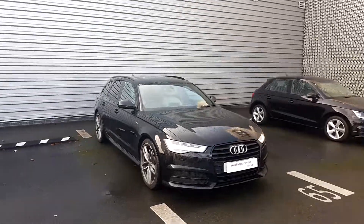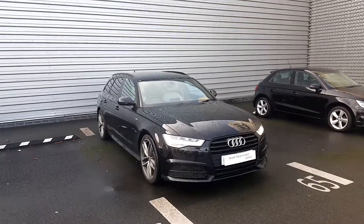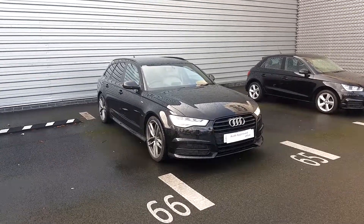Welcome to Audi North Dublin approved used online. Today we have the 2015 Audi A6 Avant Black Edition. This car has a 2-litre TDI at 190 bhp and has an S-tronic gearbox.